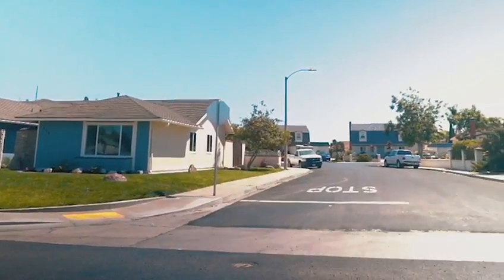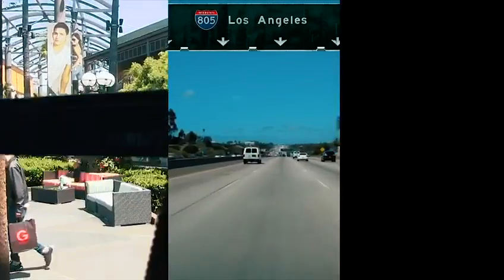This is a must-see in a great area with the convenience of shopping centers, the 805 freeway, and great schools nearby.